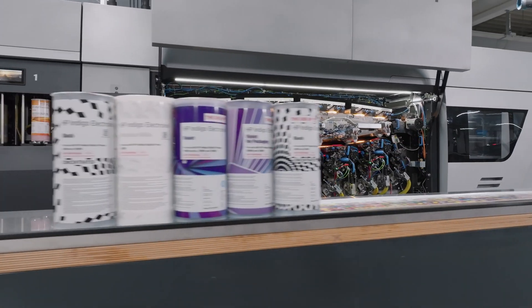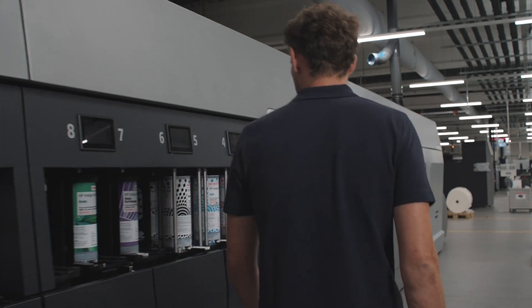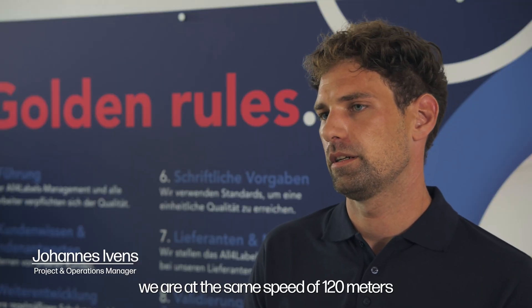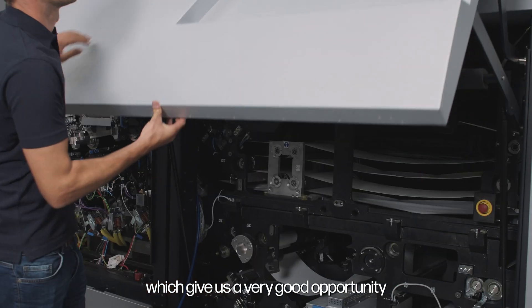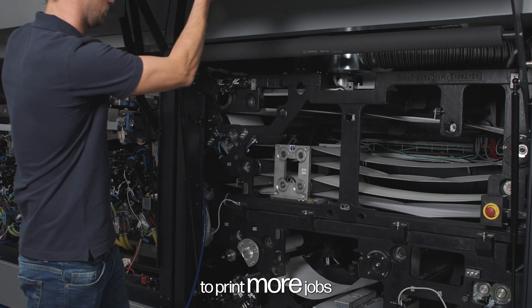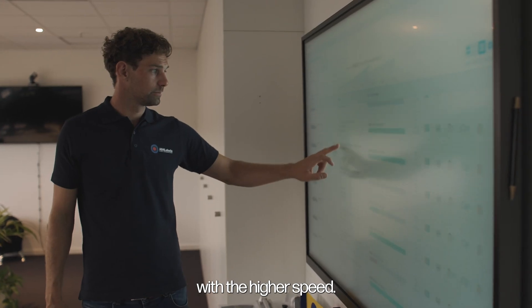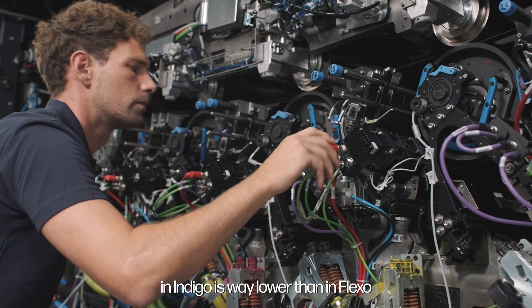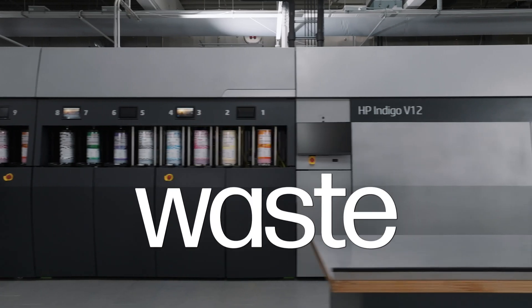What is the speed of speed? On the V12 we are able to print 12 colors. Even on 6 colors we are at the same speed of 120 meters, which gives us a very good opportunity to print more jobs on the digital department with the higher speed. The setup time in Indigo is way lower than in Flexo, so of course we can reduce waste time.